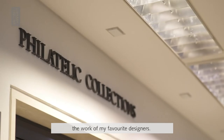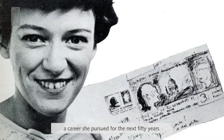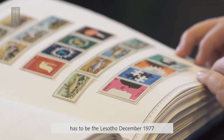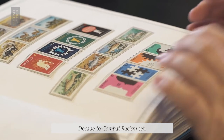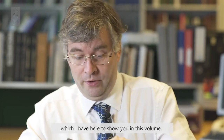Why don't we have a look at the work of my favourite designers? Let's start with the work of Jennifer Toombs. She went on to become a stamp designer, a career she pursued for the next 50 years. One of my favourite sets of designs produced by Jennifer Toombs has to be the Lesotho December 1977 Decade to Combat Racism set. It comprises four different stamp designs which I have here to show you in this volume.